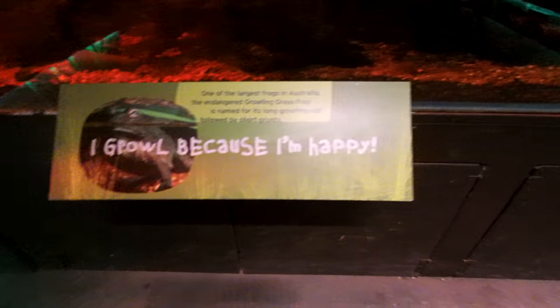So we're at the Warrerby Zoo, Bandicoot Paradise, and it says 'I growl because I am happy.'